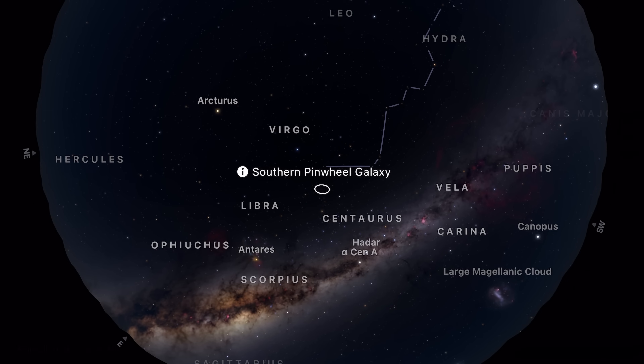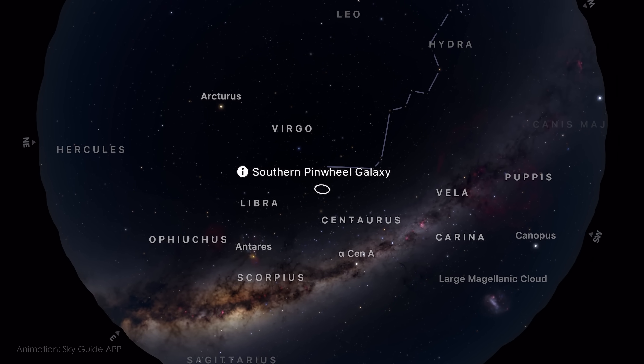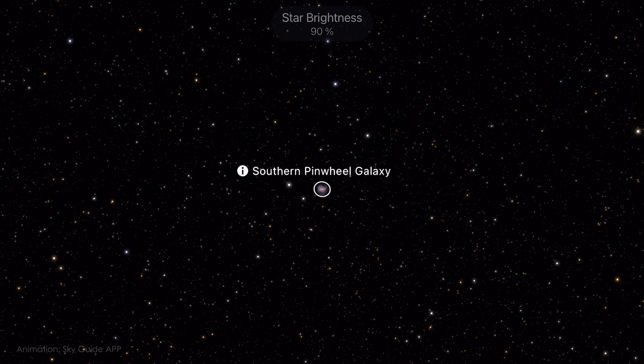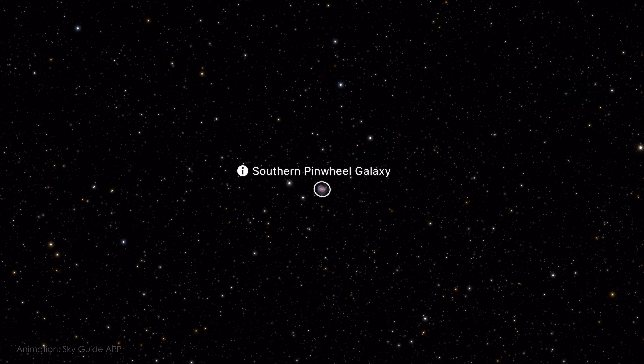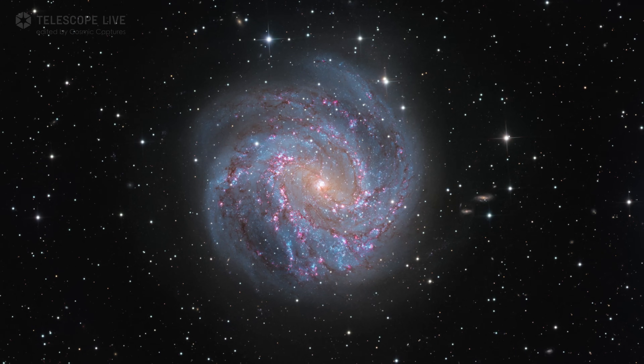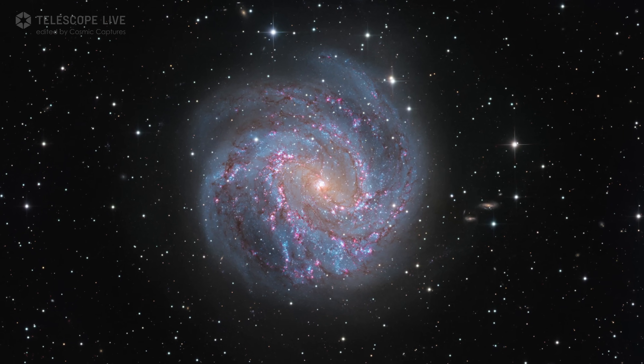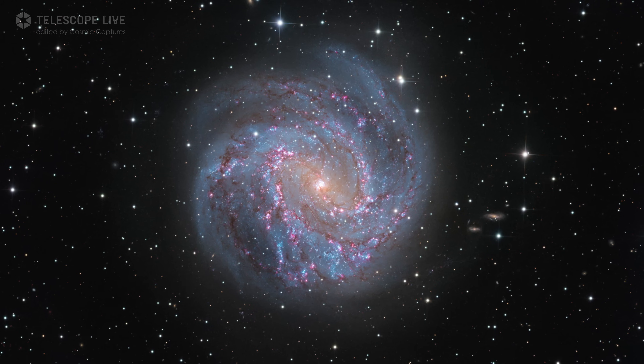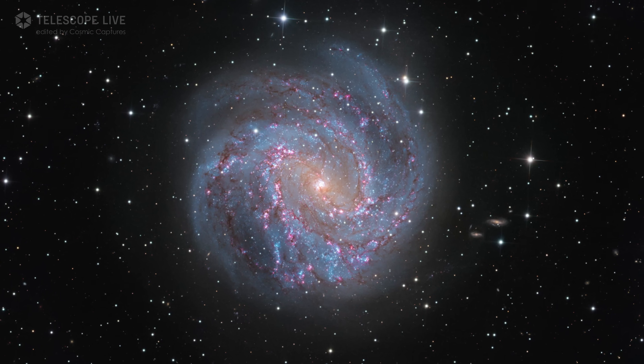M83, also known as the Southern Pinwheel Galaxy, is a face-on barred spiral located in the constellation Hydra, about 15 million light years away. It's roughly the same size as the Milky Way — around 100,000 light years across — and belongs to a small galaxy group, just like ours. It has a central bar, well-defined spiral arms, and widespread star-forming regions, all features we believe exist in our own galaxy, though we can't observe the Milky Way from the outside.